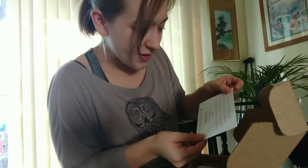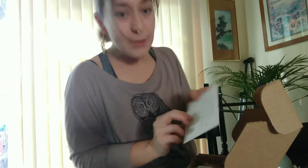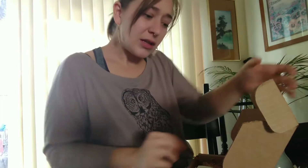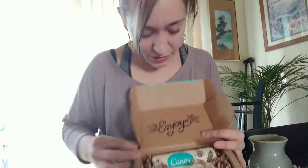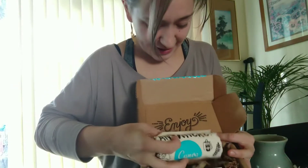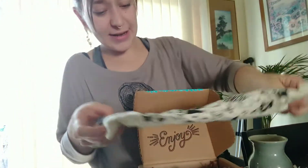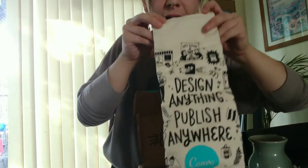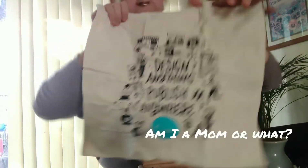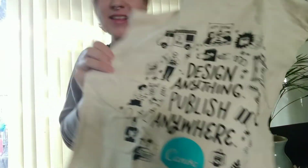Since the launch of Canva back in 2013, we've been overwhelmed by all the Canva love from our design community, and that's you. There's a lot there that I'm not going to read right now, but look at this, guys. I did not order this — I didn't even know this was coming. 'Design anything, publish anywhere.' And it's a bag — it's a cute little bag! And it's got all those cute little cartoons. Oh my god, this is Christmas!